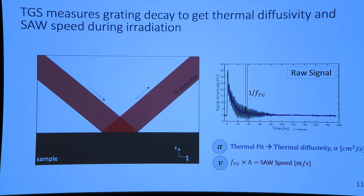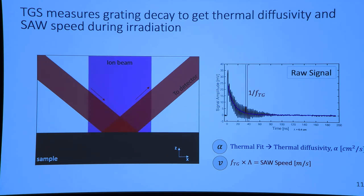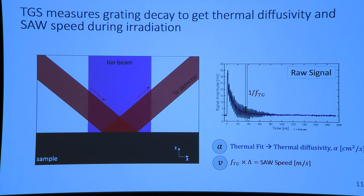What makes this technique so powerful is that it can be used in situ during ion irradiation, because it's non-contact and non-destructive. A single measurement only takes a few seconds, so over the course of a whole day you can test this material thousands of times and get a very good curve on the property changes with ion irradiation to high doses.